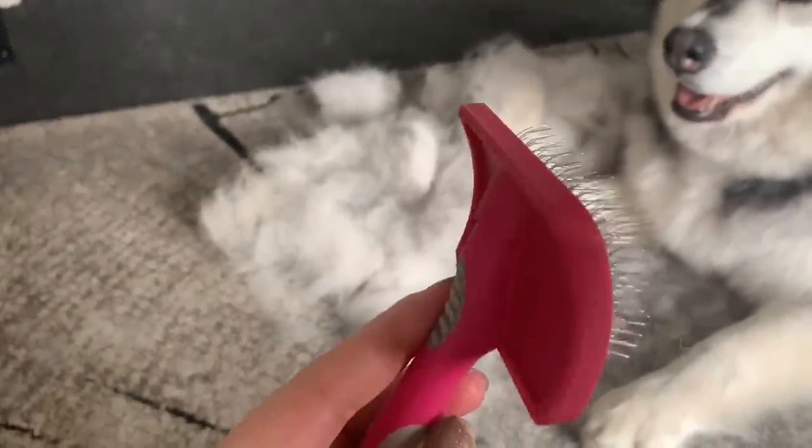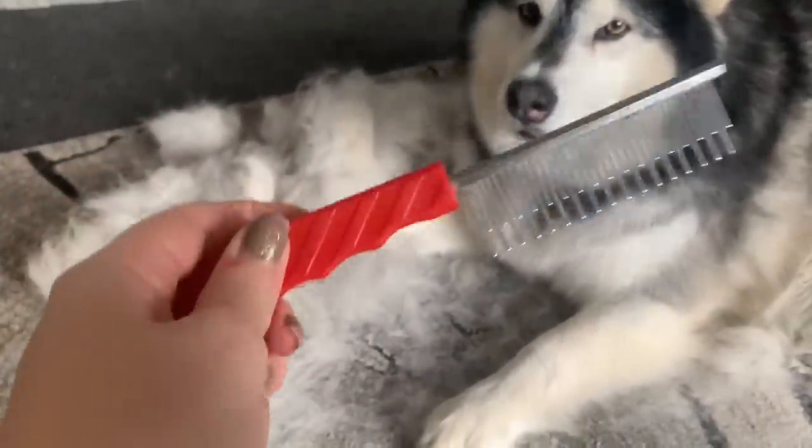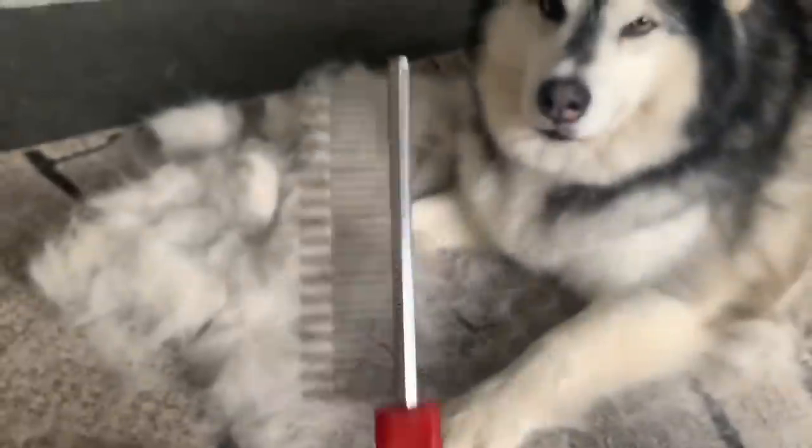So this is the brush I find best when she's shedding her coat. And then this one — for when it's tough to get out, like on her tail or the back of her legs where her hair is longest, that's the best comb for it.